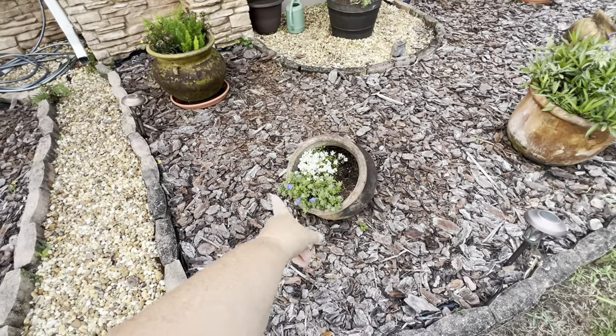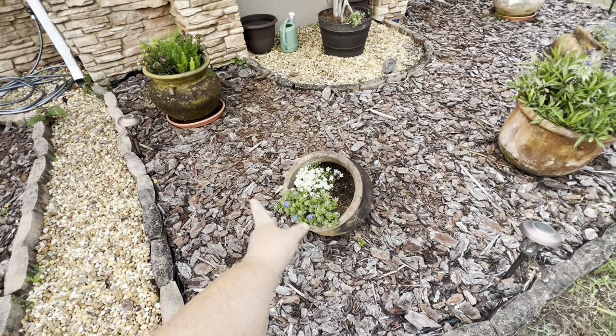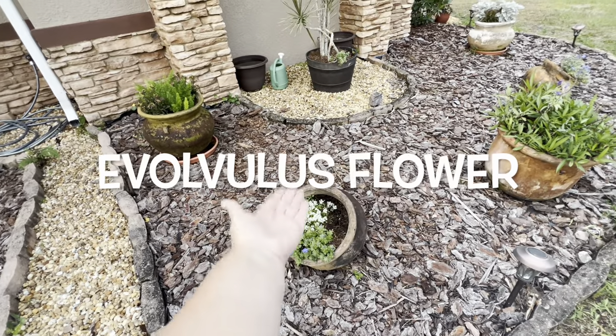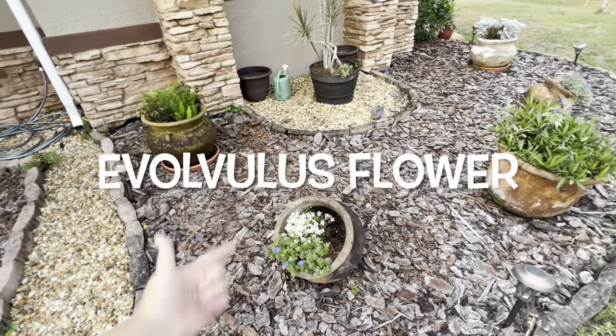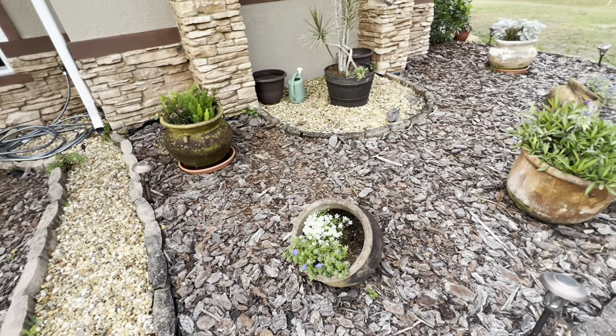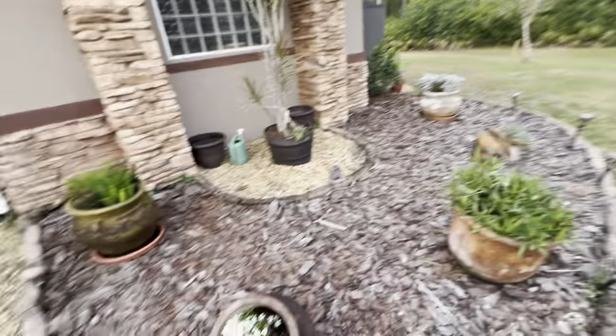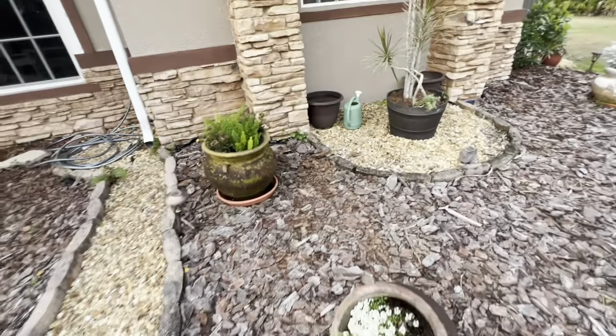First of all, this is the dwarf morning glory — well, that's not really what it's called but that's what I was told. The acillium — however you pronounce that — is doing fine there. But in other spots it's not. It died in that one over there, so that's doing good.